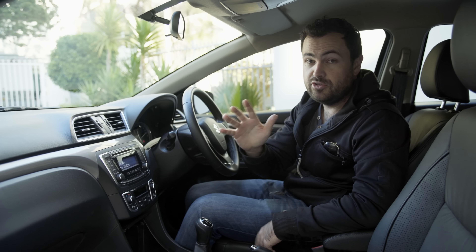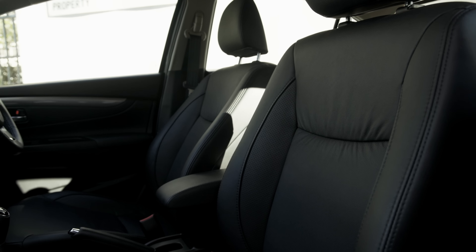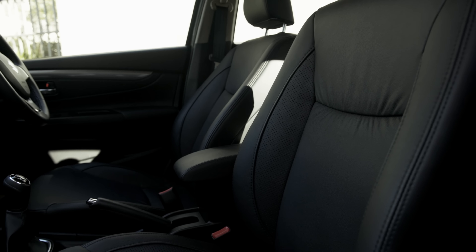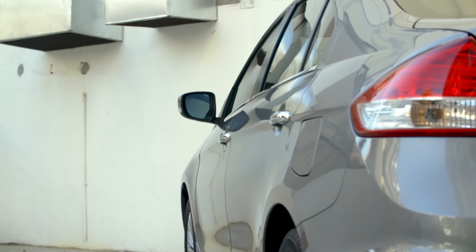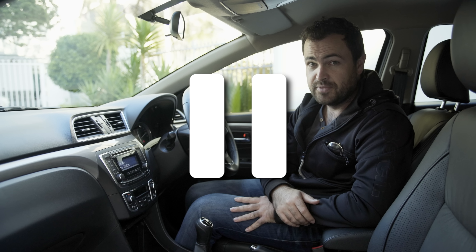The most notable added extra is the leather upholstery — it really makes the car feel a lot more luxurious and upmarket. You also get electric retractable side mirrors and 16-inch alloy wheels. This model also comes with keyless entry and push-button start.